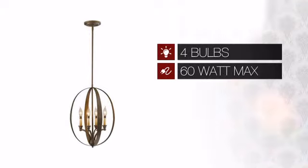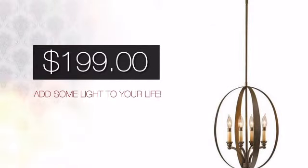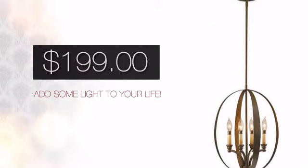Featuring four 60 watt bulbs, it provides intense light that can brighten up any space. And with such a great price, you can easily add some light to your life.